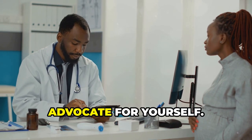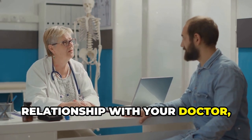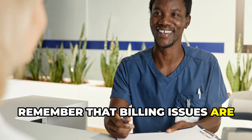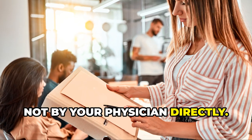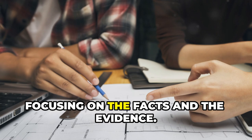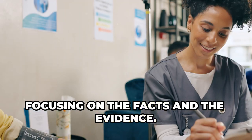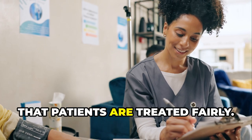You don't have to be a medical expert to advocate for yourself. If you're concerned about damaging your relationship with your doctor, remember that billing issues are typically handled by the billing department, not by your physician directly. Explain your concerns calmly and respectfully, focusing on the facts and the evidence. Most healthcare providers are committed to resolving billing errors and ensuring that patients are treated fairly.